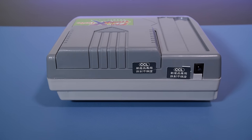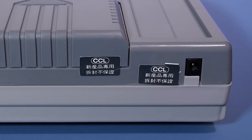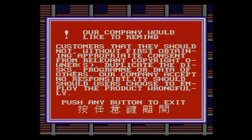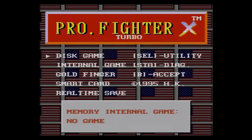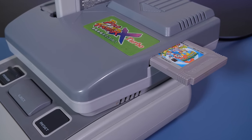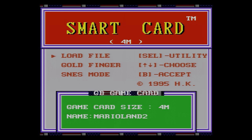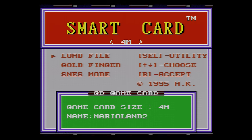At the back of the device is the power connector, which accepts a 9-volt DC input. This particular device requires a center-negative power supply, so if you come across a copier without a power connector, make sure you double-check the power requirements before plugging anything in, as you can cause damage with the wrong supply. On the right-hand side is a cartridge input for Game Boy and Game Boy Color games, and with an added adapter you could also dump Game Gear cartridges.